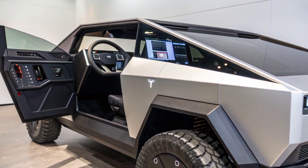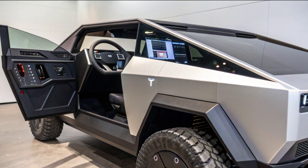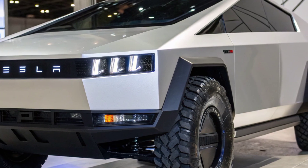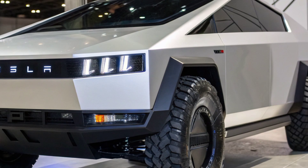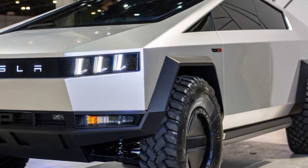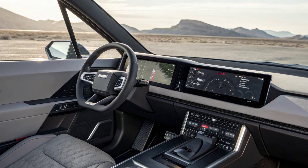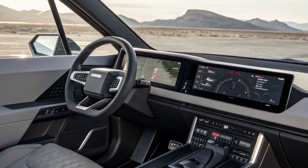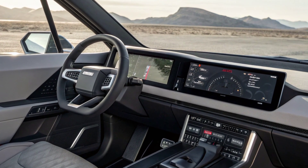Design evolution. The Cybertruck keeps its iconic stainless steel exoskeleton, but now features improved aerodynamics, a tighter panel fit, and a refined geometric front end. Tesla has enhanced durability with a new corrosion-resistant coating and a lighter structural frame, improving both strength and efficiency.